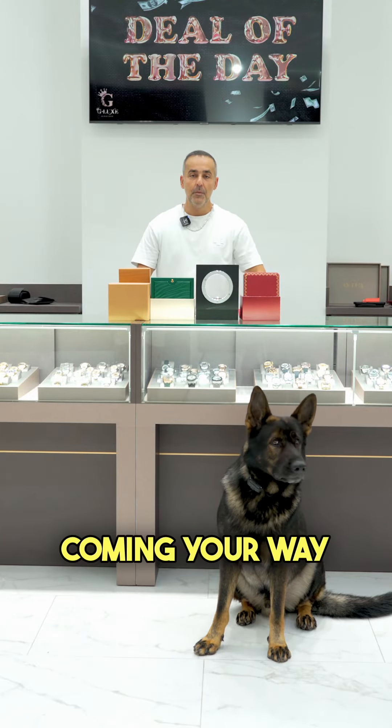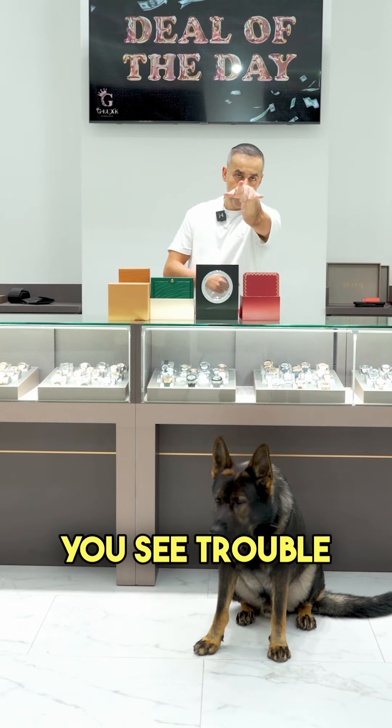Welcome to G-Lax everyone, deal of the day coming your way. You see the dog? You see trouble? Let's go, start.